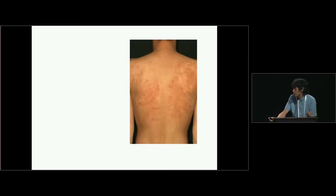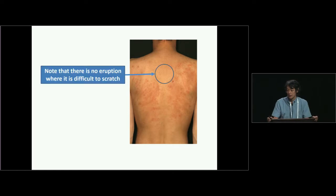This is a picture of an atopic dermatitis patient, and you can see redness and scratch marks on the back. What's important is that there are areas with no skin eruption where it's still difficult to scratch. So it's very important to control itch sensation, and if you succeed with controlling itch and scratching, it's probably much easier to treat atopic dermatitis.